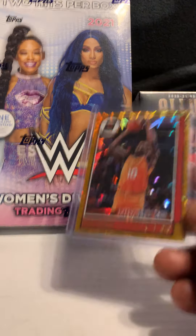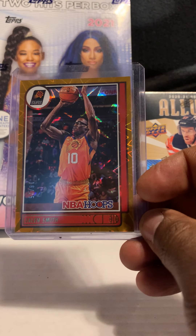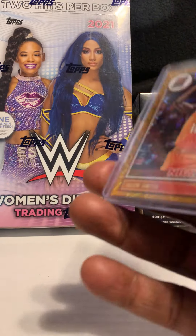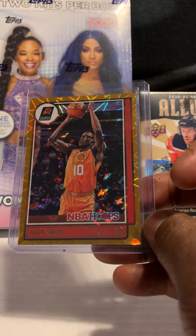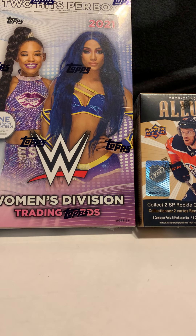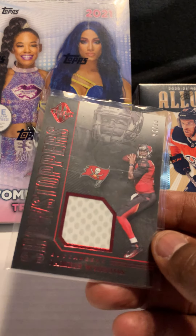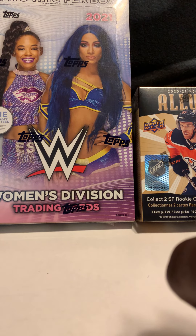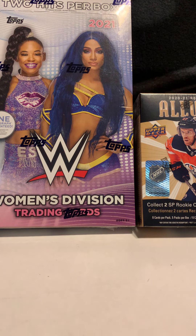I'm going to try to speed it up a little bit. Next card is of Jalen Smith — his orange Hoops rookie, not numbered, but I think he's doing pretty good. We also got another Jameis Winston jersey numbered out of 10, out of Majestic Football. I didn't realize that one was low-numbered.